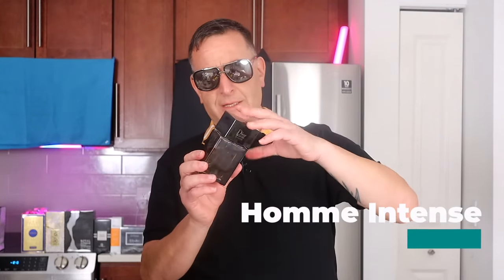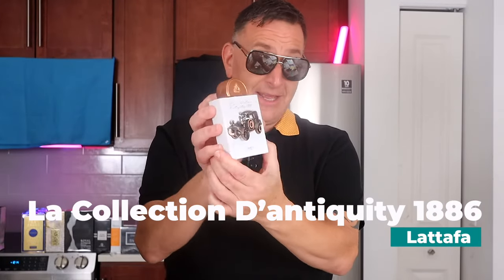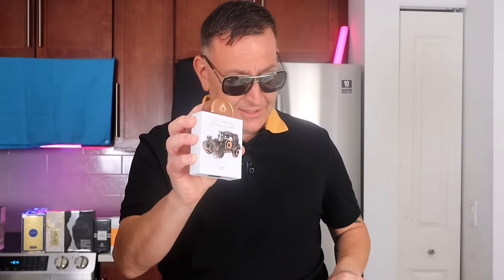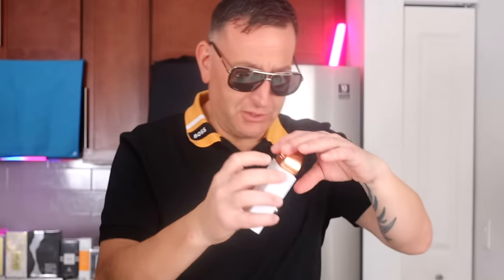The next one is Dior Homme Intense. A little bit closer is this new one by La Tapa Pride called Antiquity 1886. It does have the performance, and it has the bergamot, cinnamon, white chocolate, and dark chocolate. It lasted a nice long time, and it replicates Dior Homme Intense in a very good way. It's a nice twist — not a replica, but a twist for sure.